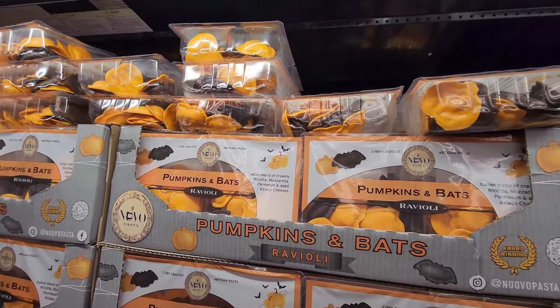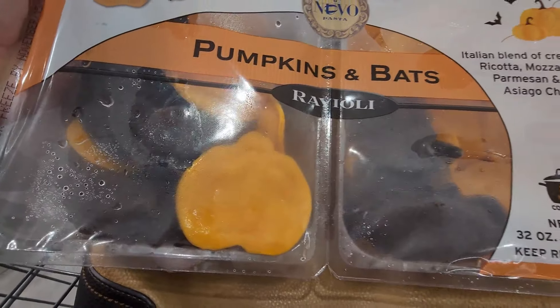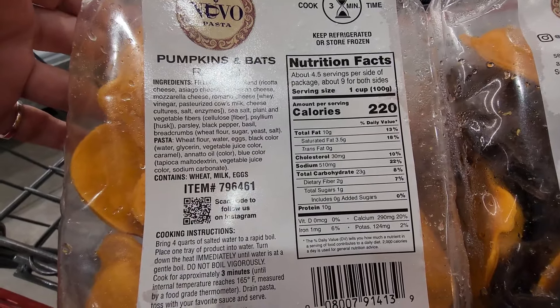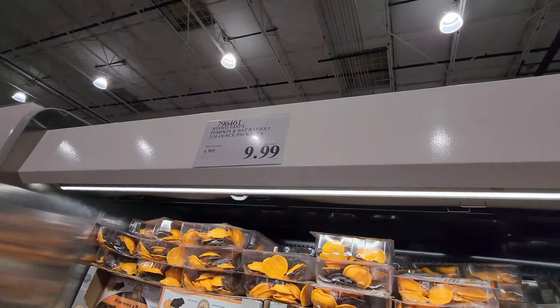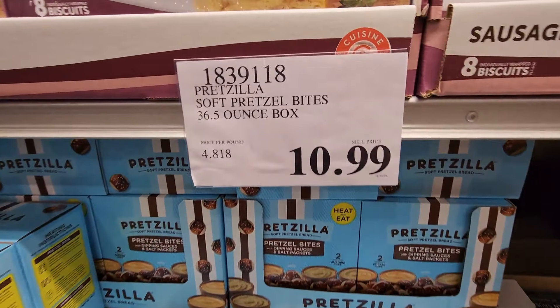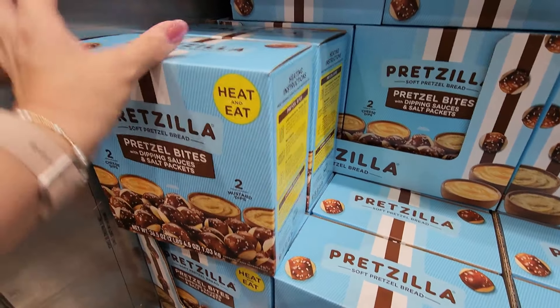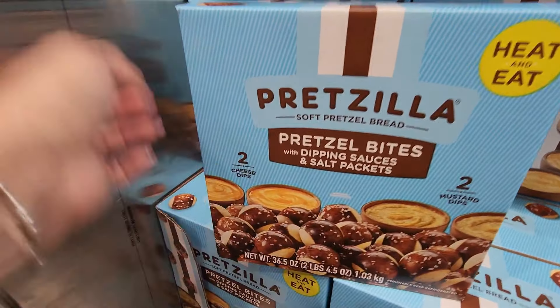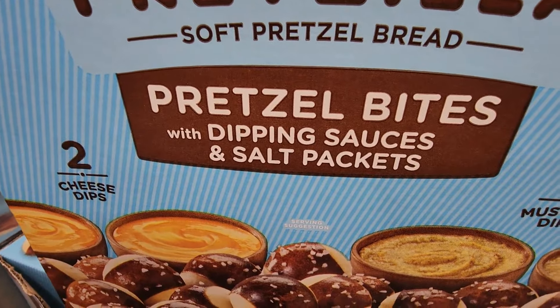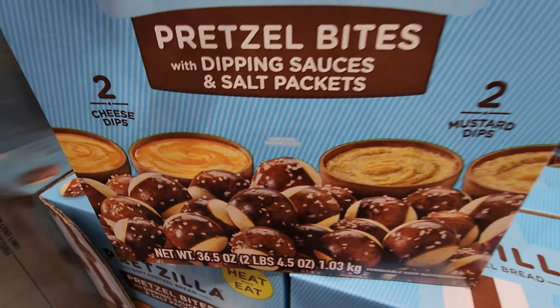The pumpkin and bats raviolis are back this year — Italian blend with ricotta and mozzarella, they look so fun. Nutrition info available, $9.99 for those. And then the Pretzilla soft pretzel bites — 36-ounce box, heat and eat, comes with two cheese dips and two mustard dips. These look super good, I've never tried them.